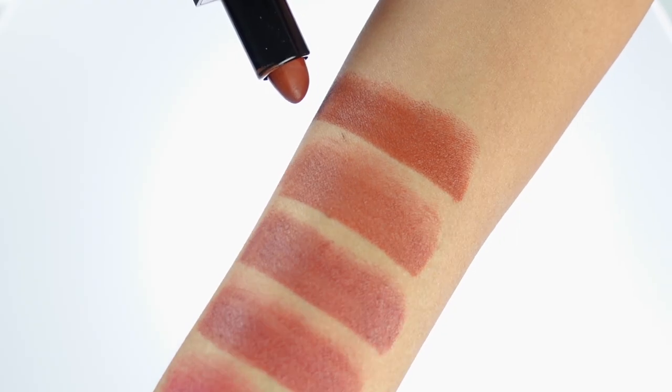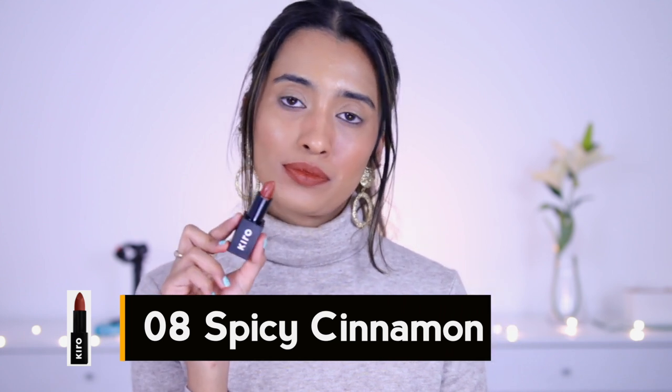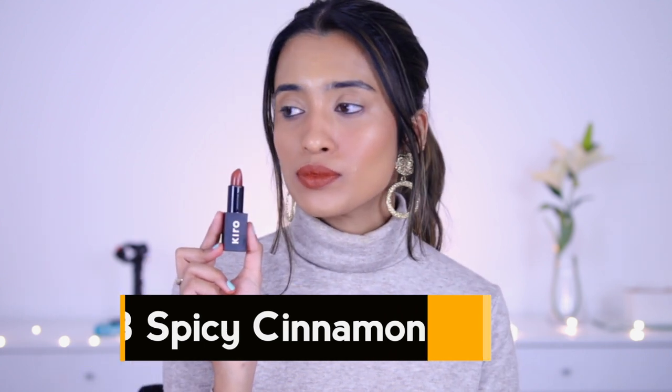Next up is shade number 08, Spicy Cinnamon — a really nice deep rust orange shade. It has a burnt orange undertone to it, and it's not just straight-up orange; it has subtle brown hints as well, and that's exactly the kind of shade I like to wear. I don't really like straight-up orange shades, but this is so wearable. If you like burnt orange but not just burnt orange — you want it with a little bit of brown — you would really like this particular shade. It's beautiful and would suit all skin tones in my opinion.